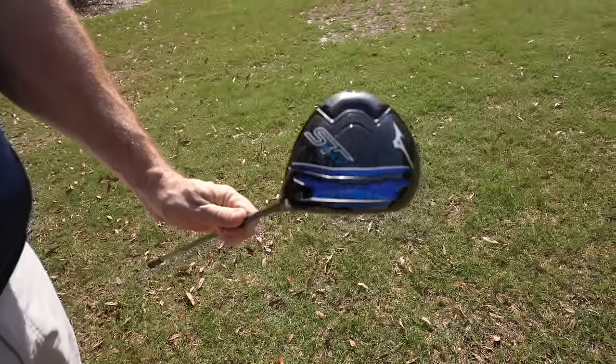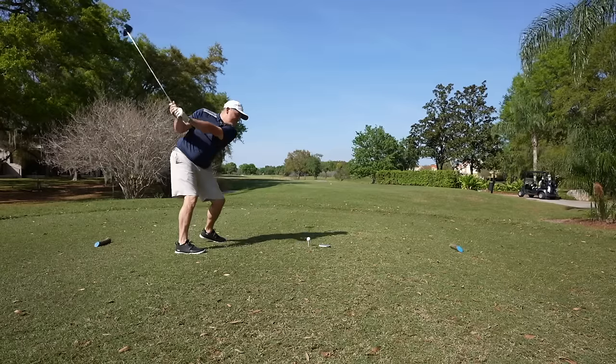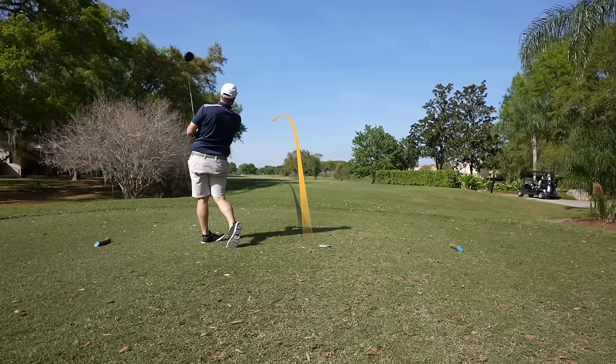Coming in at number two for forgiveness is Mizuno with the ST Max. What a forgiving driver this is. Overall, Mizuno put together a fantastic package in their ST Max this year. Well done, Mizuno.